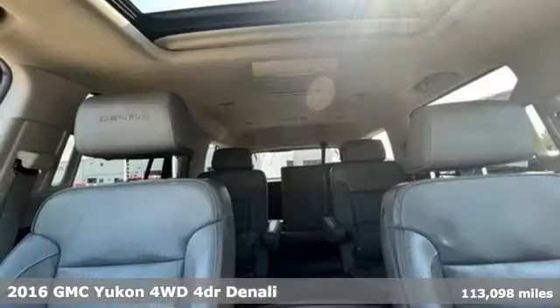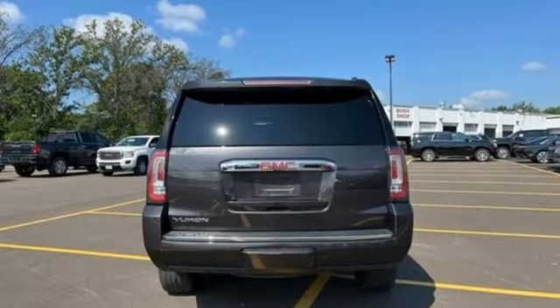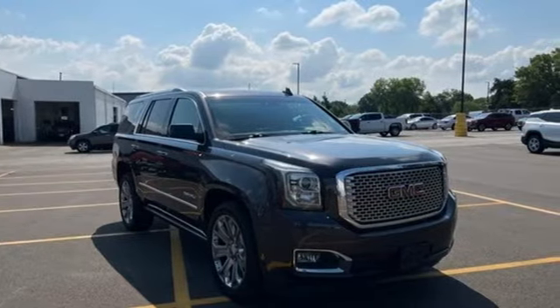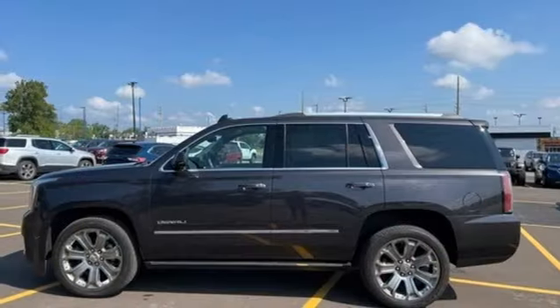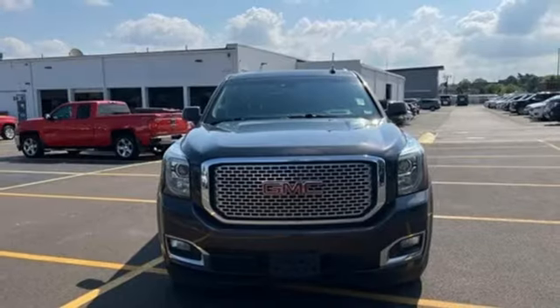Features include automatic transmission, heated and ventilated leather bucket seats, integrated navigation system with voice activation, rear park assist, dual zone climate control, OnStar 4G LTE Wi-Fi hotspot, Bluetooth wireless audio streaming, hands-free liftgate, Apple CarPlay, and Ecotec 3 Engine.